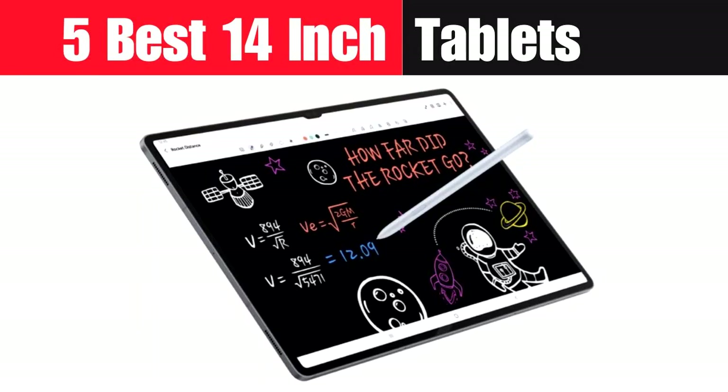Looking for the best 14-inch tablets in 2024? This selection brings you a mix of power, display quality, and advanced features to suit a variety of needs, from high-end flagship models to budget-friendly options.